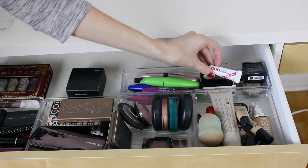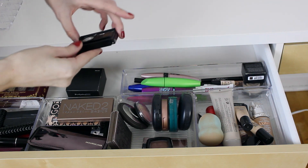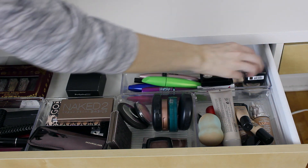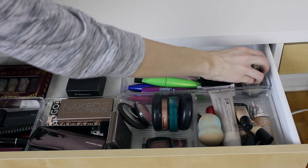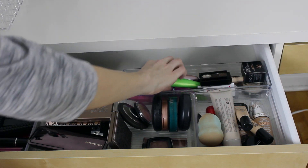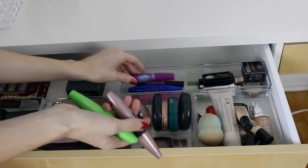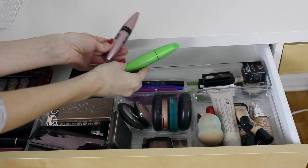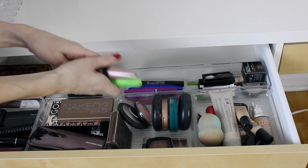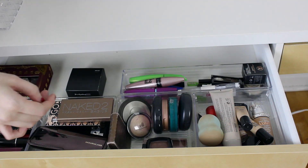For eyes, I have some duo glue, the NYX Eyebrow Kit, the Benefit Stay Don't Stray, the ELF one, the Stila Stay All Day Eyeliner, the Anastasia Beverly Hills Dipbrow Pomade, the MAC Concealer, and a lot of mascara — my favorites right now are the Maybelline Lash Sensational and the CoverGirl Chrome Crusher. I have some eyebrow gel — mostly the ELF one that I love.